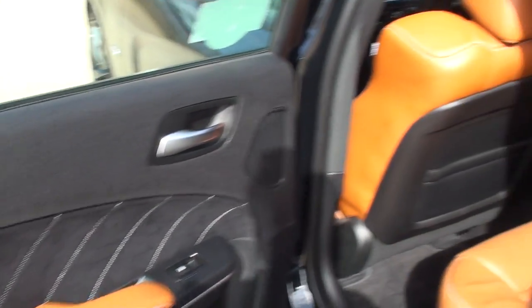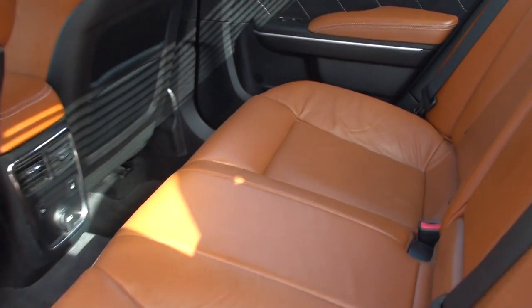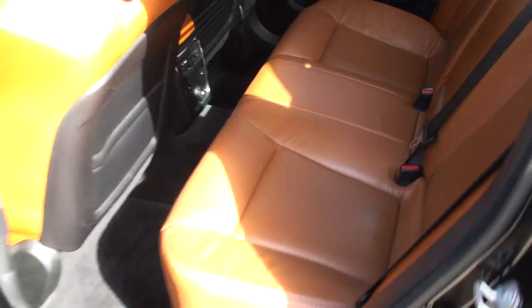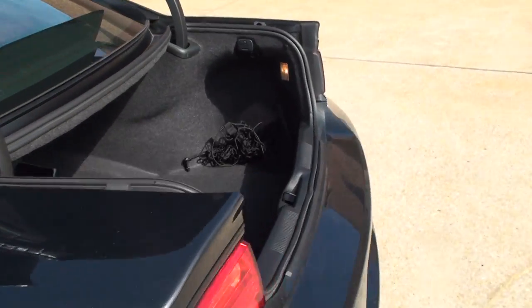It's got a nice roomy back seat. Even the back seats are heated, and there are vents to keep everybody cool and warm. It's also got a large trunk.